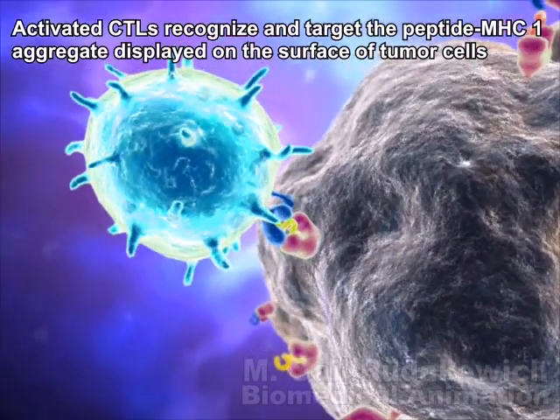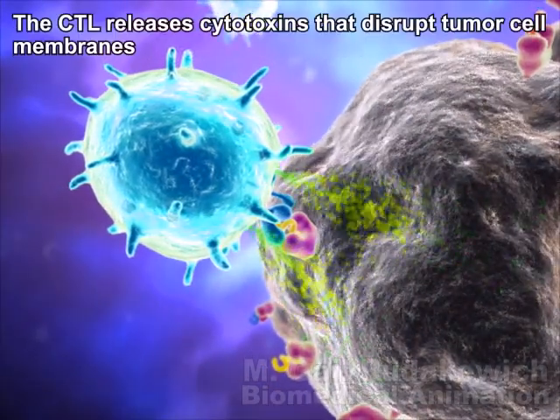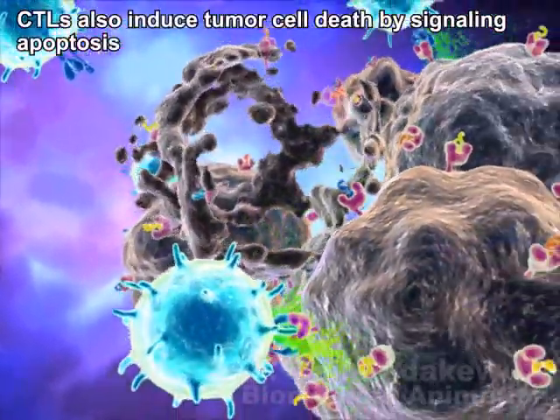Upon recognition, the killer T-cells release cytotoxic molecules that disrupt cell membranes to kill the cancer cell or induce cancer cell death by signaling apoptosis.